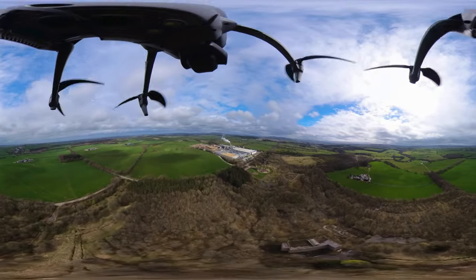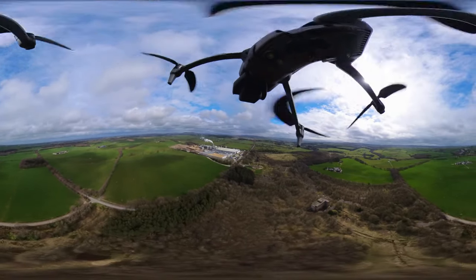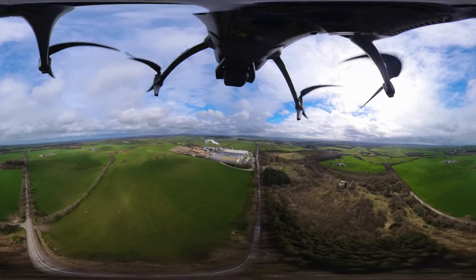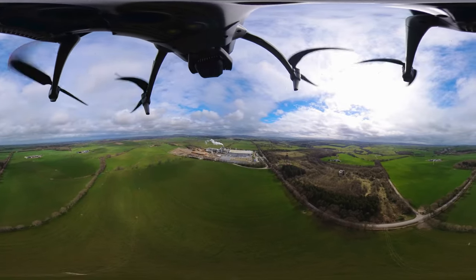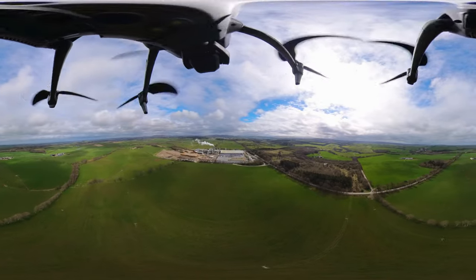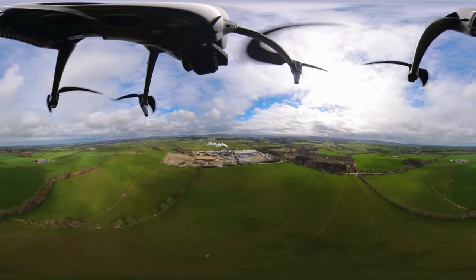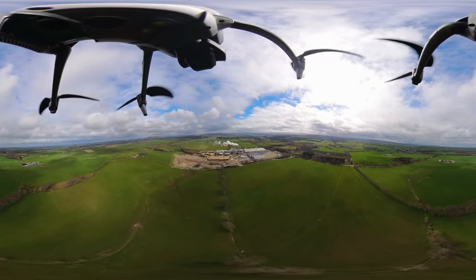And that's the Egger plant — I'm not going to get too close to it, but I will go a little bit closer. The village that you can see just in the background there is Auchinleck.